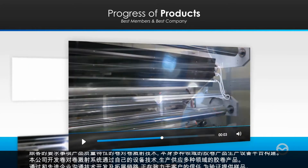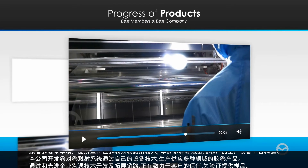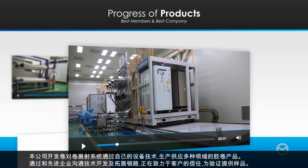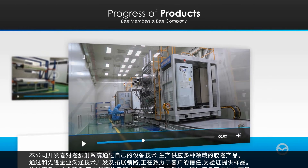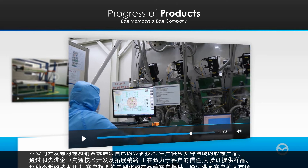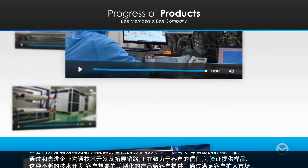Our company has produced and supplied film products of various fields with our own devices and technology by developing the roll-to-roll sputtering system. We have dedicated efforts to technology advancement and new market opening through networks with advanced companies, providing samples for trust verification by customers.